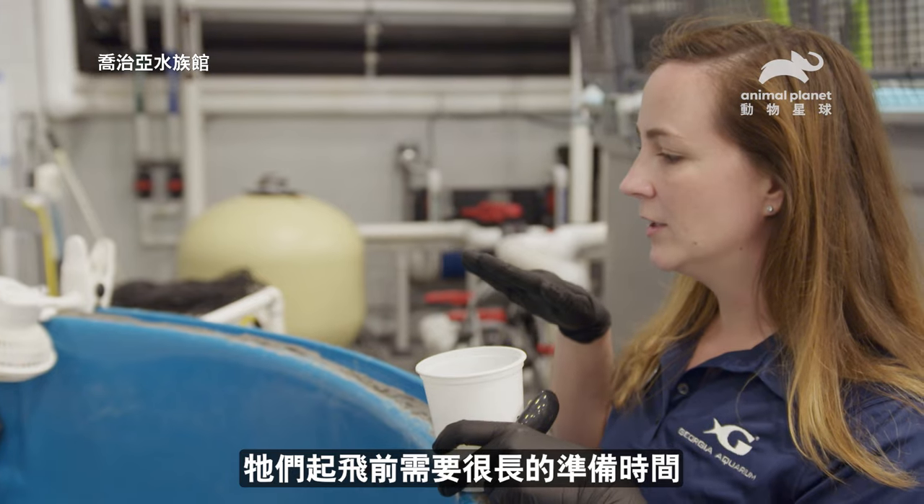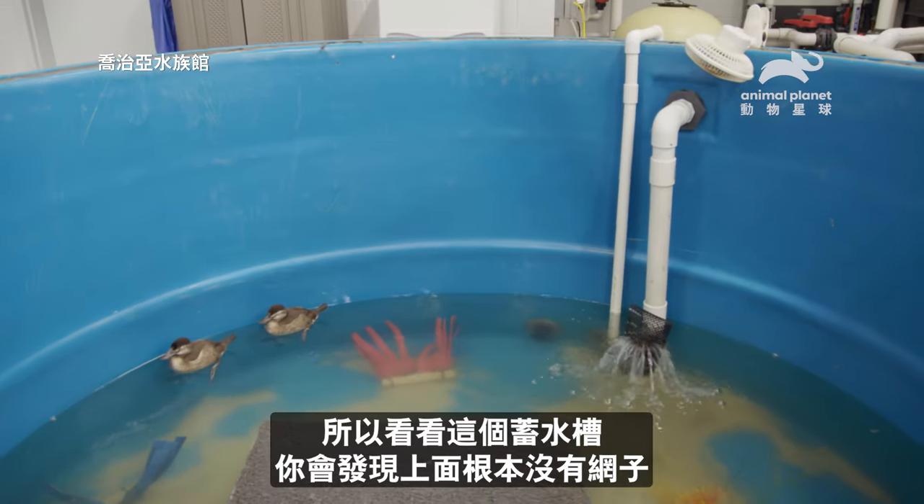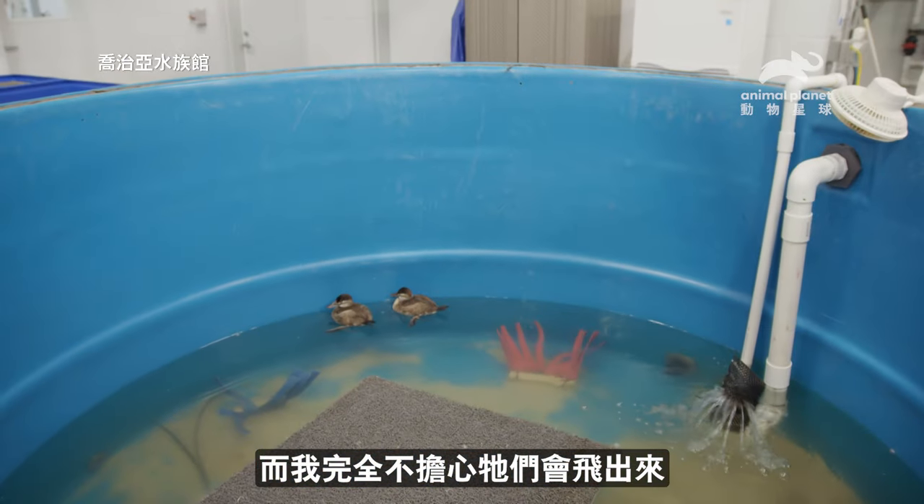They actually need a pretty long head start before they can even get in the air. So if you look at this tank you'll notice we don't even have a net over it right now, and I have zero concerns that they're going to fly out.